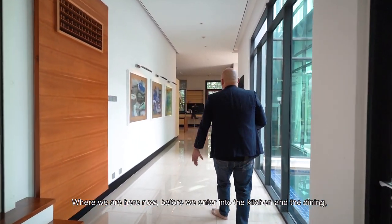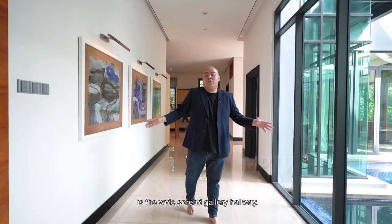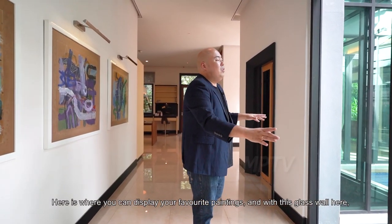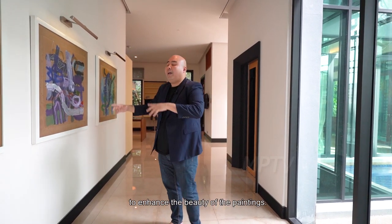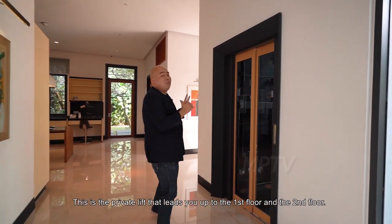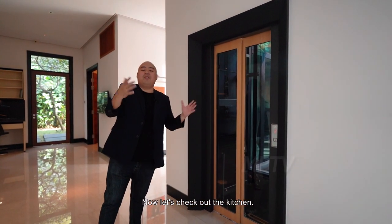Before we enter the kitchen and dining, there is the widespread gallery hallway where you can display your favourite paintings. With the glass wall here, the abundance of natural light comes in to enhance the beauty of the painting. And this is the private lift that leads you up to the first floor and the second floor. Now let's check out the kitchen.